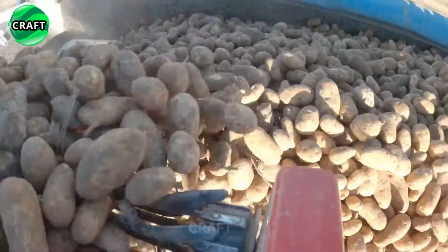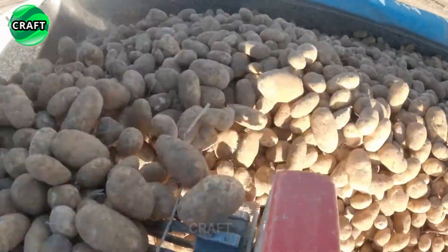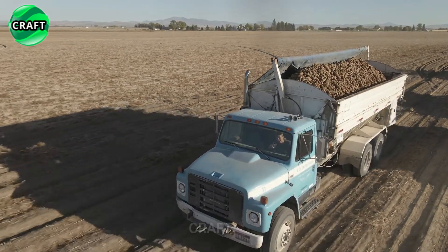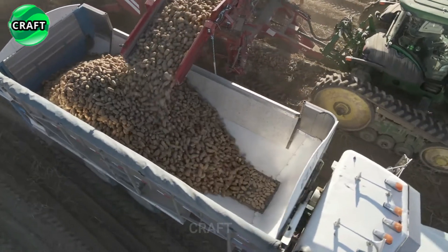The Spudnik 6640 has a user-friendly control system that allows the operator to control and adjust various parameters such as digging depth, speed and conveyor settings.